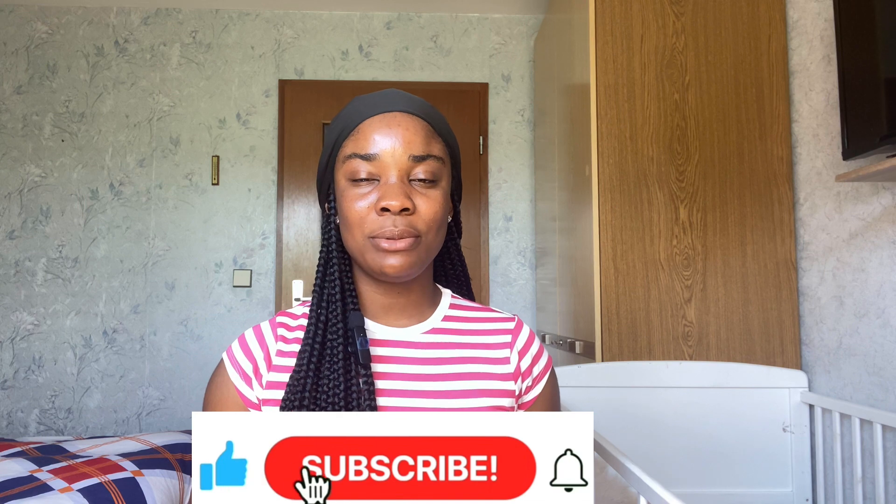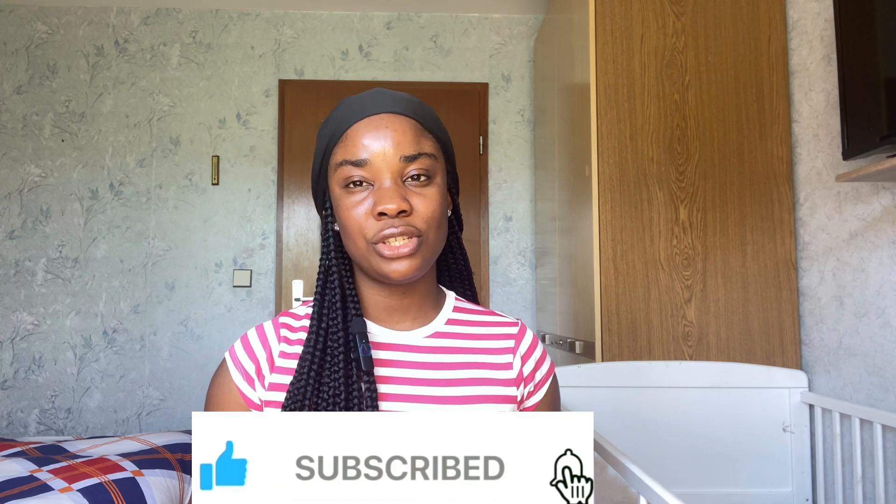If you have any questions concerning these lotions, you can leave a comment down below. Thank you for watching this video — please give me a huge thumbs up, share the video, and see you in my next video. Bye!